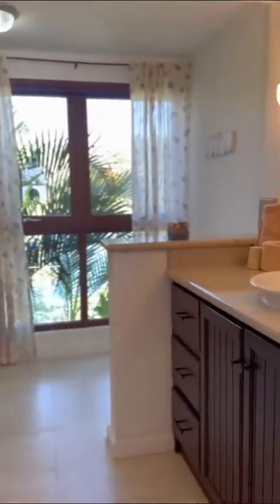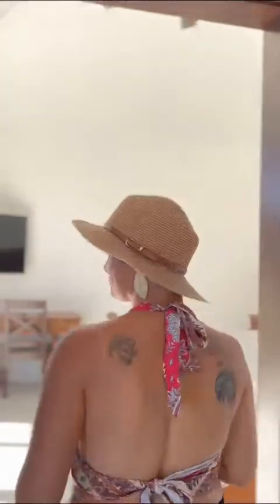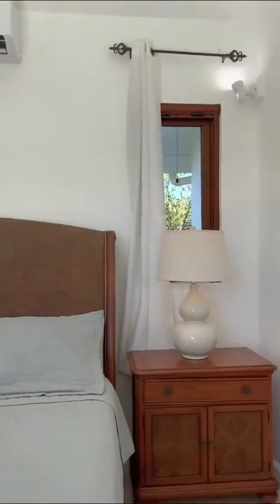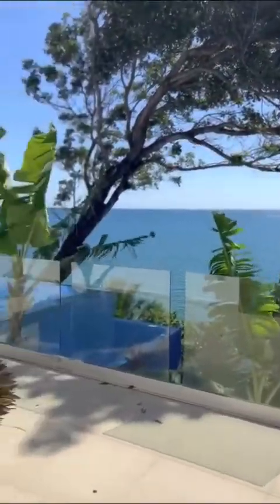We are going now to the master bedroom. Entering the closet area, you will have a bathroom on the left hand side. And now we're going to the beautiful master bedroom.